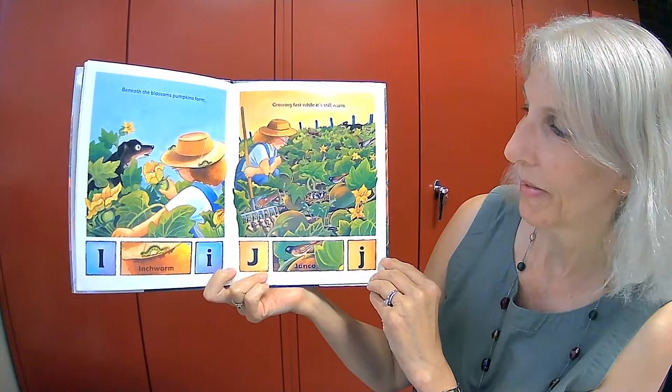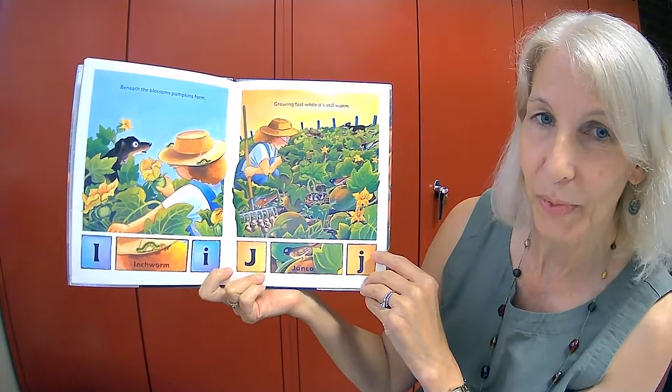Beneath the blossoms, pumpkins form. Growing fast while it's still warm. I is for inchworm. And J is for junco, which is a type of bird.